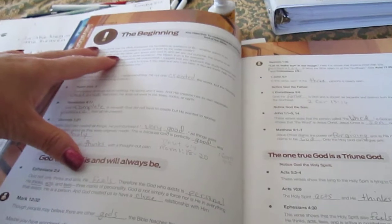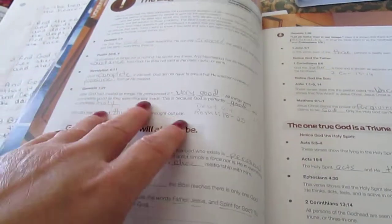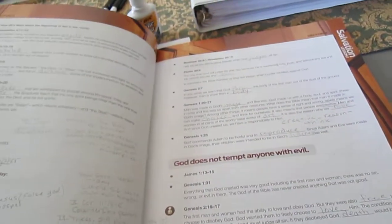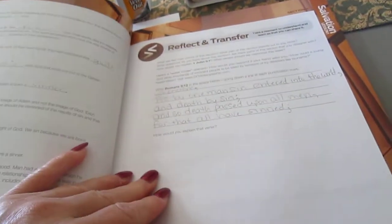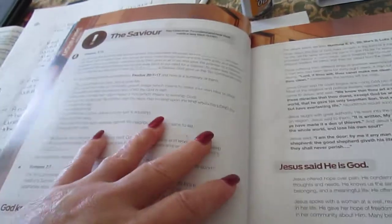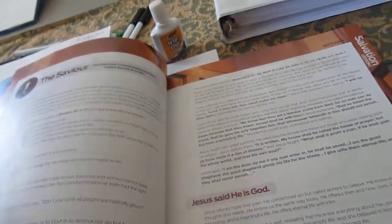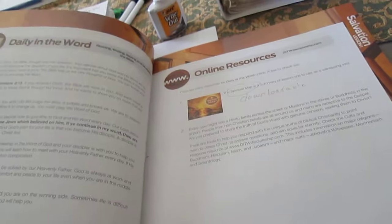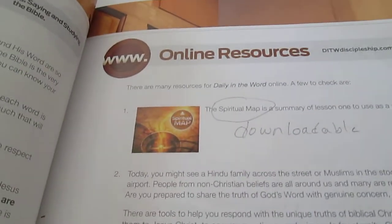What you do is go through the material with your discipler and do it together — you do not do it ahead of time. You go over the verses and fill out the blanks. There's always a reflect and transfer section. Each section also has questions. There's an online resource for additional materials.